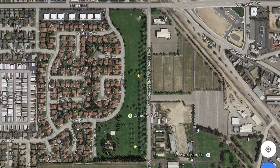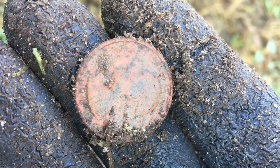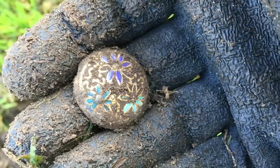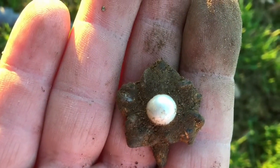I spent a few hours at the site and found mostly clad and garbage, but I also found a few items that appear to be old, such as a button and a piece of jewelry, though I haven't really confirmed this. Nonetheless, it's an interesting site to check out.